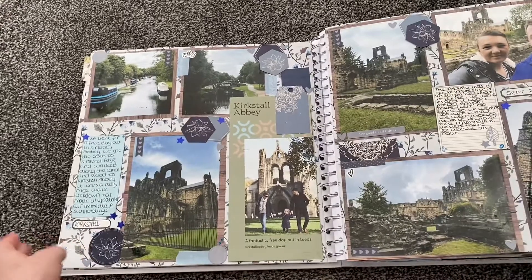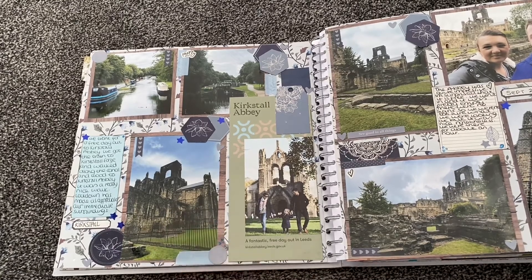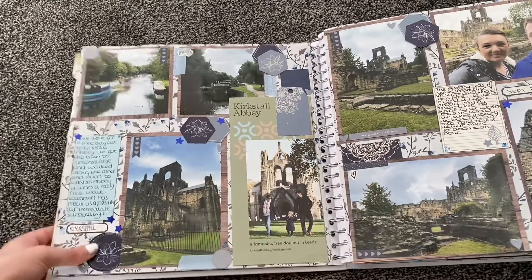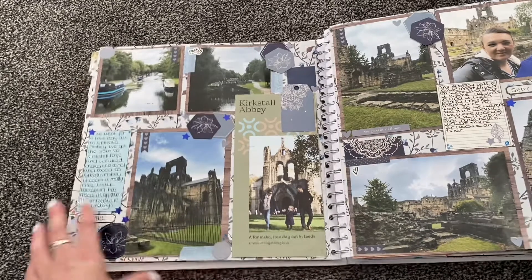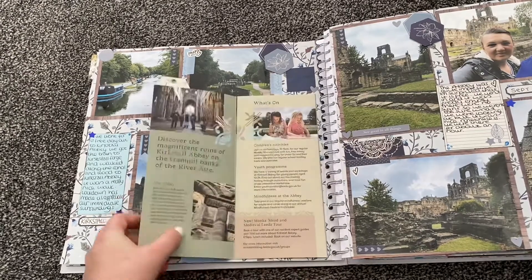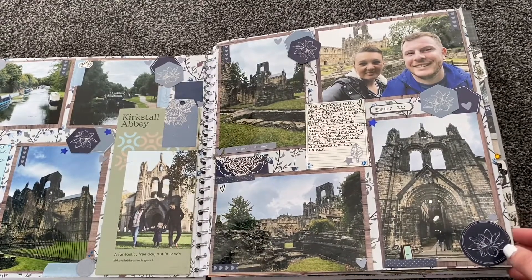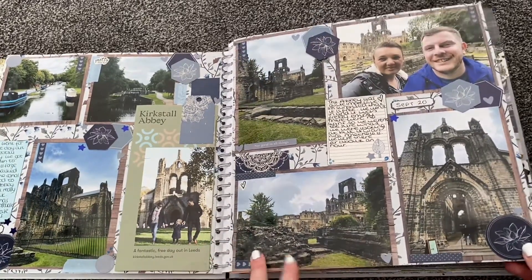Then we visited Kirkstall Abbey near Leeds — I'd never been there. As we were in lockdown and couldn't go abroad, we made the most of our local area. Kirkstall Abbey is completely free. We got the train to Kirkstall Forge and walked along the canals to the Abbey itself. There's a leaflet of the Abbey in the scrapbook and some pictures. It was really nice, and before coronavirus I wouldn't have thought to go there — it's just nice to appreciate things on your doorstep.